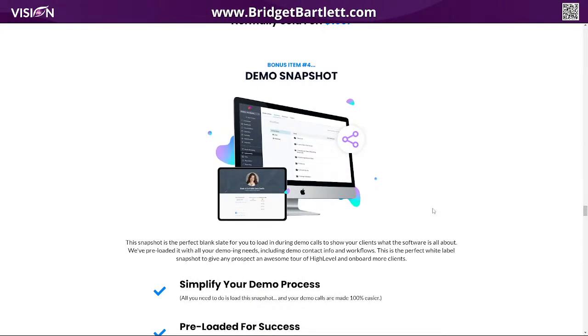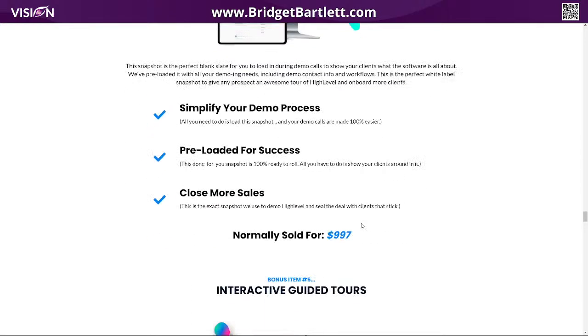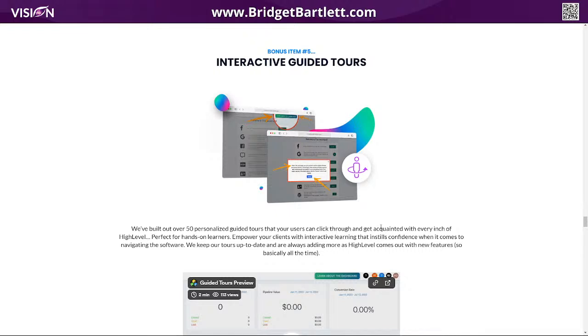There's also a demo snapshot. You load it into an account, and then you have all this demo information — demo pipelines, contacts, and all of that — so that when you're doing meetings with clients, you have demo information to share instead of sharing your own or having to come up with all of that.